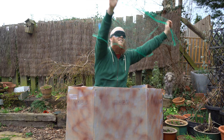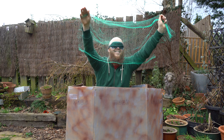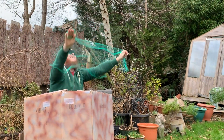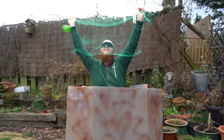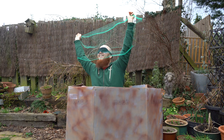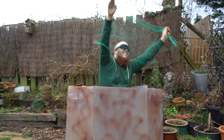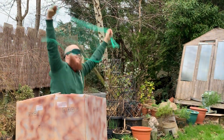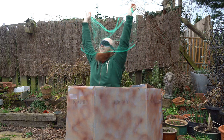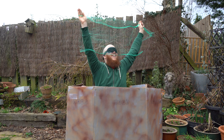Go! [Attempts to catch particles with the net while blindfolded.] Yes, I got one!